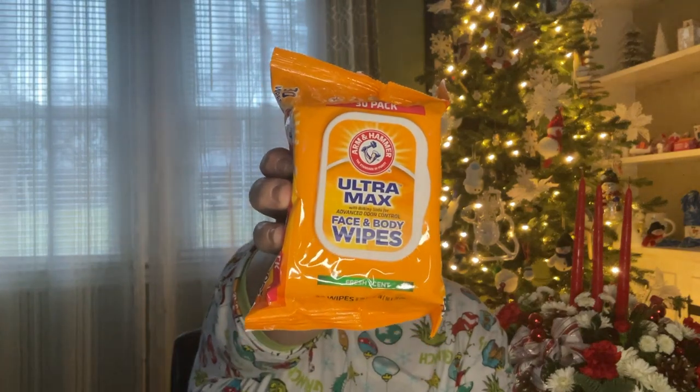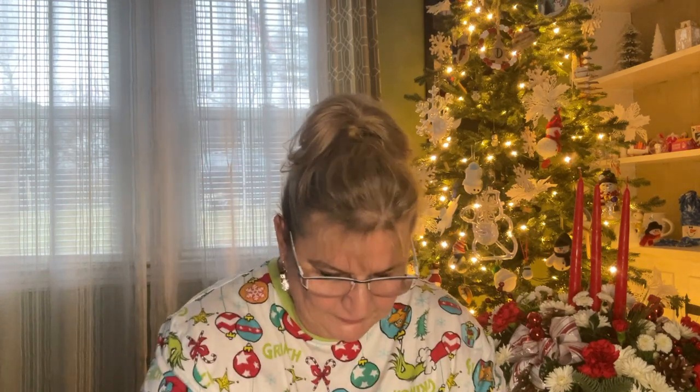I was happy to find these — they're Arm & Hammer Ultramax Advanced Odor Control Face and Body Wipes, 30 in a pack. They also have it in sensitive skin. I don't have sensitive skin but I did pick this up and I'll give it a try. If I like it, I'll pick up some more.